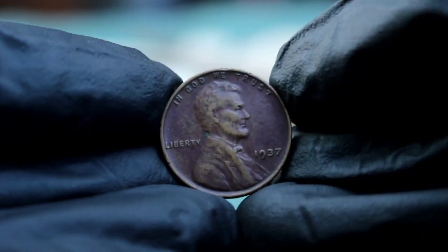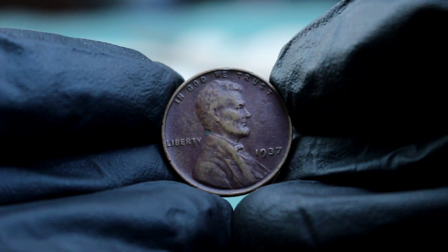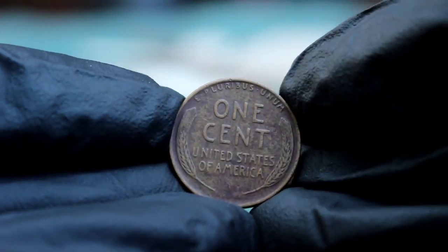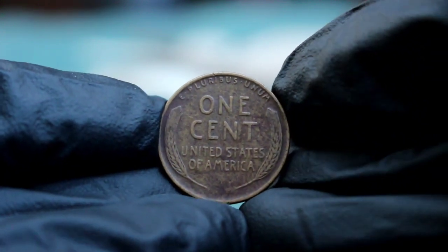First up, the 1937 Abraham Lincoln wheat penny. Without a mint mark, this coin might look like just another old penny to some, but to collectors it's a piece of history. But what's it really worth in today's auction market, especially in bad condition? Let's find out.